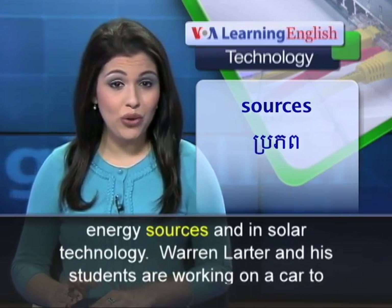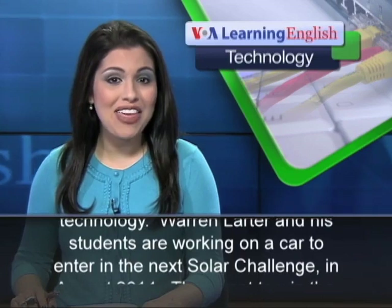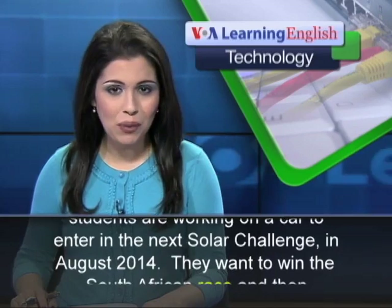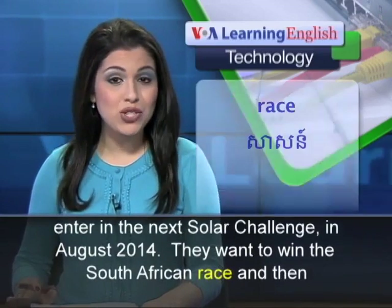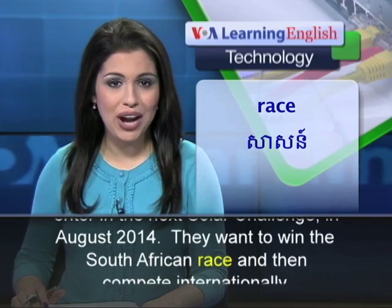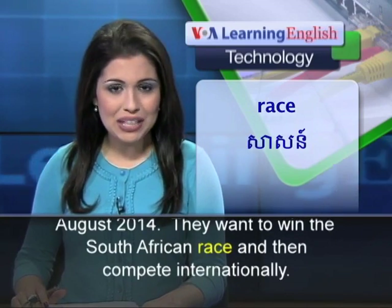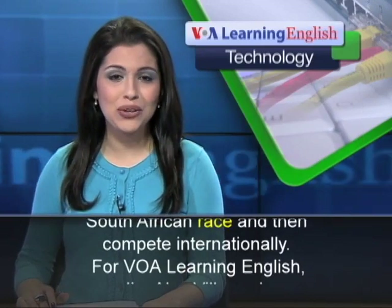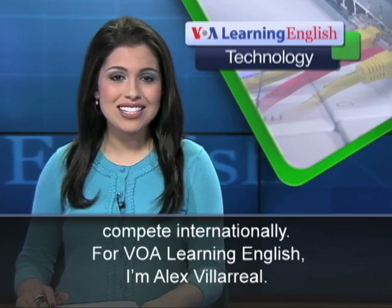Warren Larder and his students are working on a car to enter in the next Solar Challenge in August 2014. They want to win the South African race and then compete internationally. For VOA Learning English, I'm Alex Villareal.